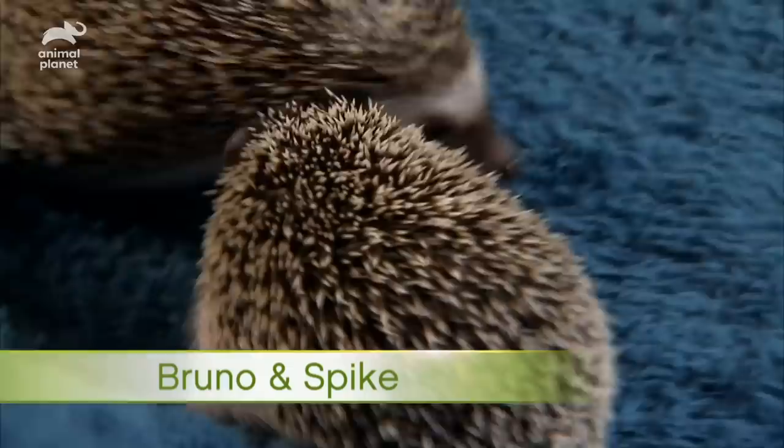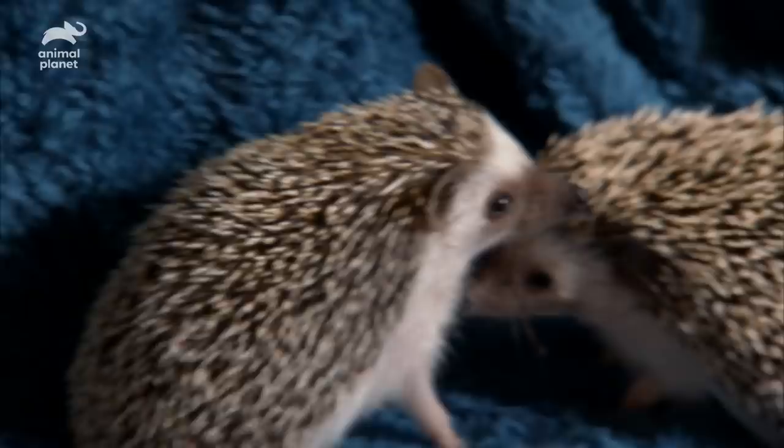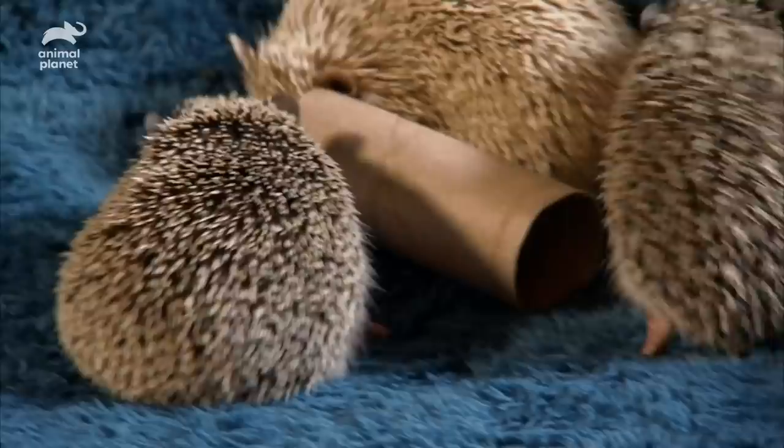While brothers Bruno and Spike don't quite know what to make of mom's antics, only girl Pip watches and learns. And soon, go-getter Pip rolls with it.